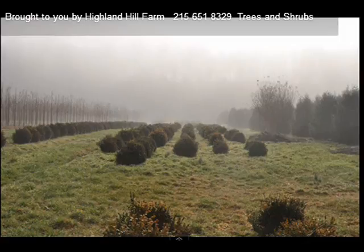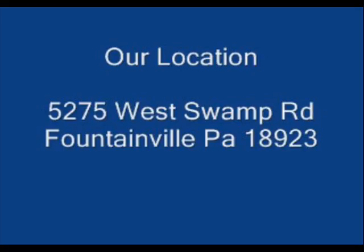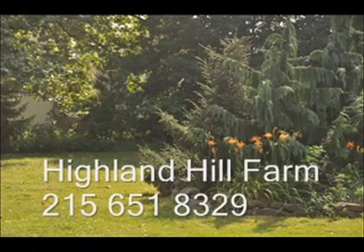If you need boxwoods, you can stop into our growing operations in Fountainville, PA and see many different kinds of selections of boxwoods that we have for you. Our phone number is 215-651-8329 and we will answer your questions if you give us a call at that number.